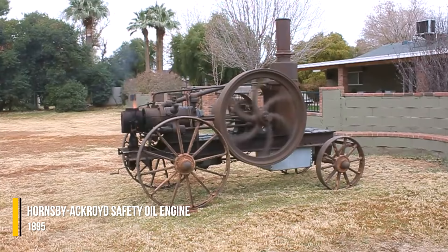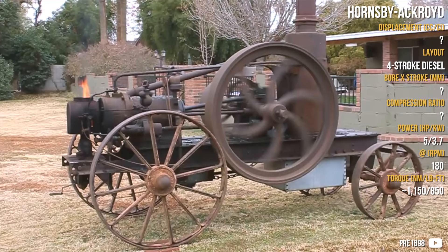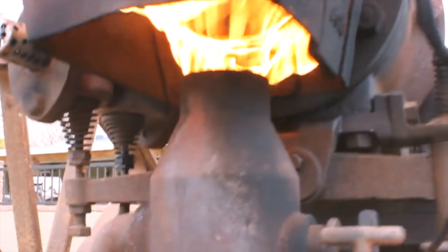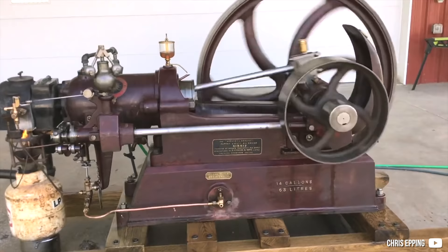Hornsby Ackroyd is a British company, and this engine comes from 1895. It is the first heavy fuel engine — a forerunner of all hot bulb engines. It has 5 horsepower and 850 pound-feet of torque, with a redline of just 180 RPM. There is very little known about it and it is very hard to research, but it was a stationary engine used for flour mills or power generation, with perhaps up to 60 liters of engine volume.